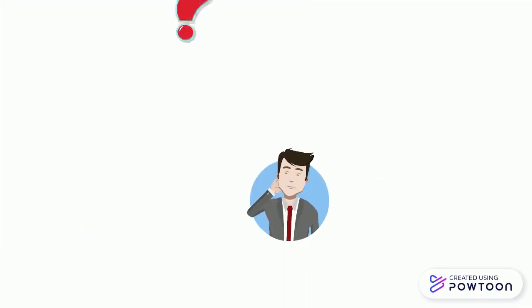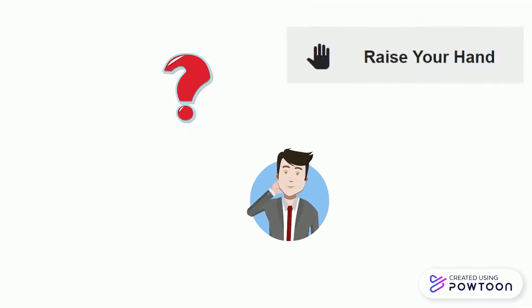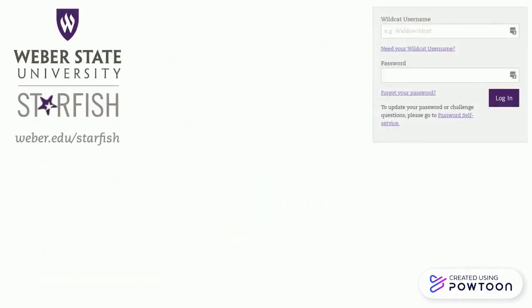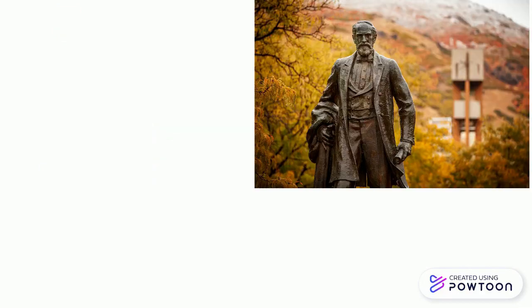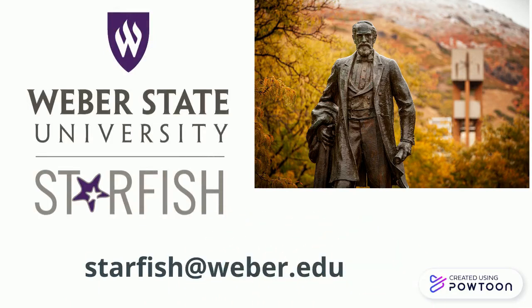If in doubt, students can use features like 'Raise Your Hand' when they know they need assistance but are not quite sure where or how to begin. You can find Starfish from the eWeber portal or the Canvas help page. Questions about Starfish can be directed to starfish@weber.edu.